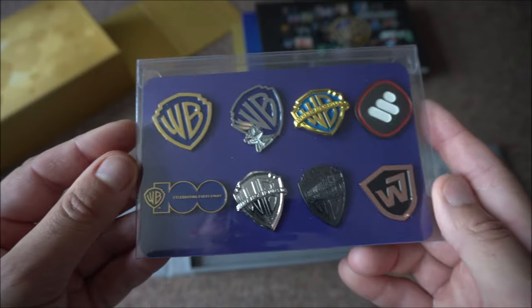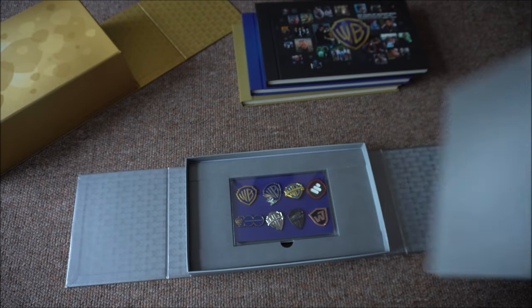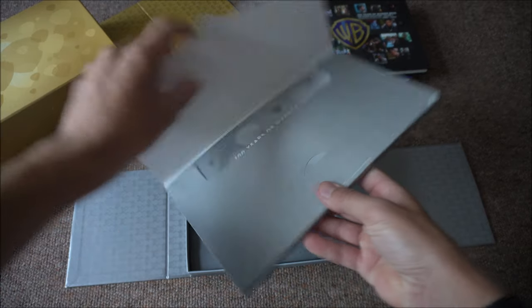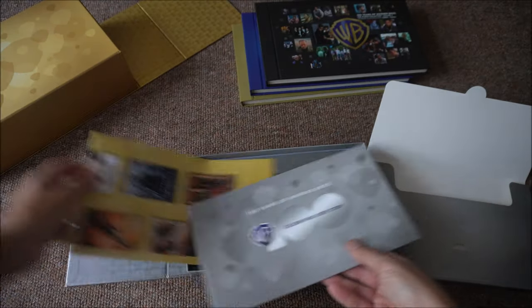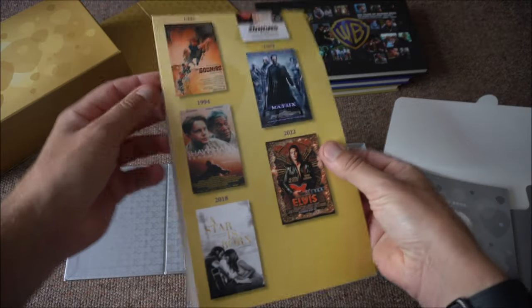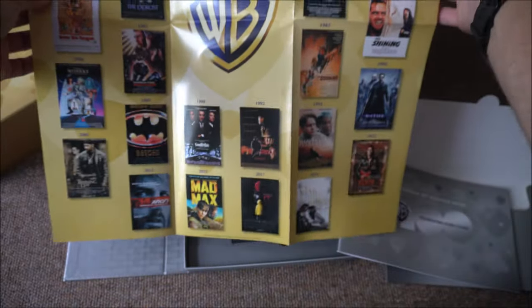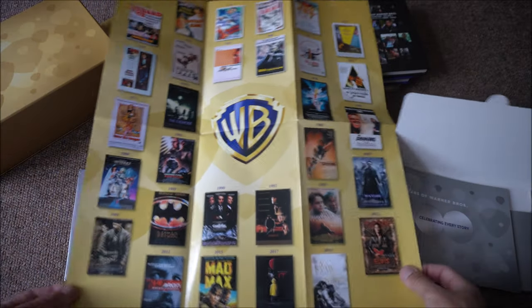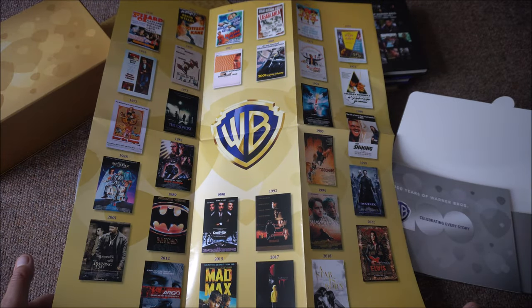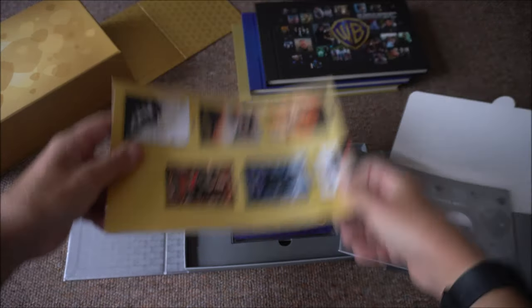I don't know. It's probably that one is my favourite — maybe that one. And then what do we have in here? This is a poster of all the films that are in the collection. I can see that properly. We'll go through all the films in just a moment.